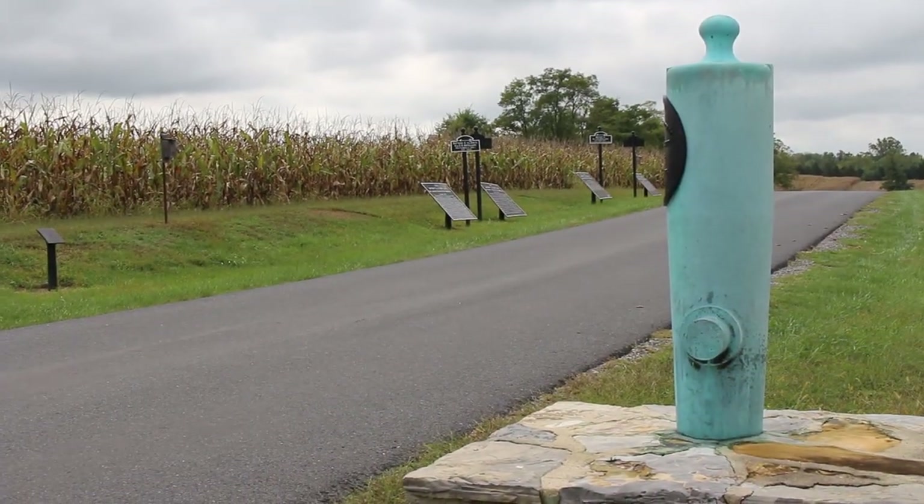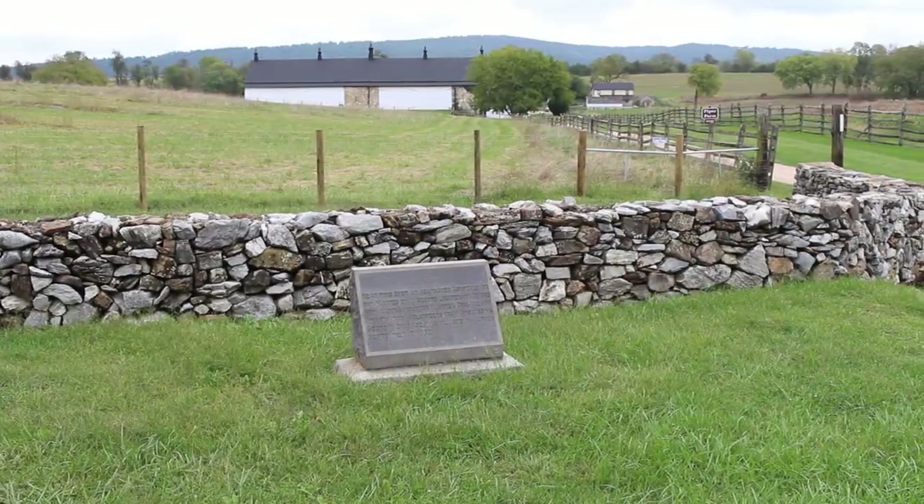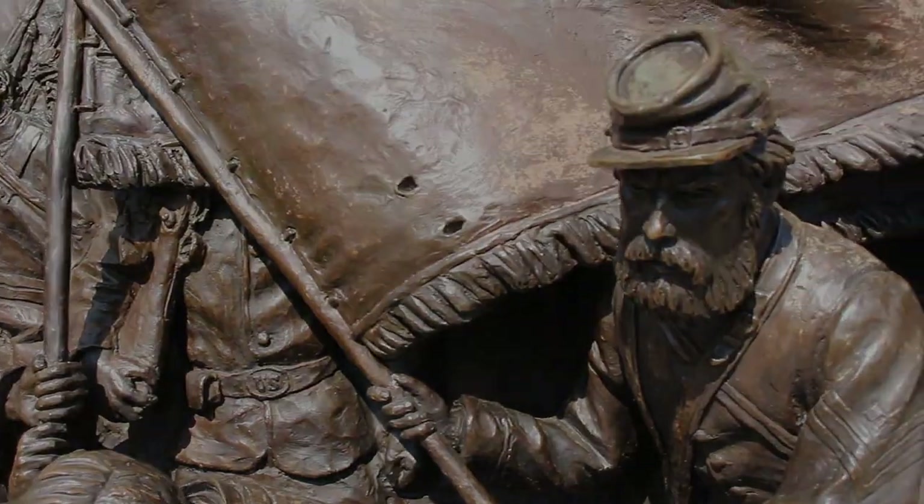Today we're taking a walking battlefield tour of Antietam, and rather than visiting the usual sites that get the most attention, we want to try something a little different — skipping Burnside's Bridge for once, and instead going to the more unusual sites that don't get as many visitors. We'll each pick three of our favorite monuments on the battlefield that tell the story of the battle. I'm Keith, that's Greg, this is Little Wars TV.